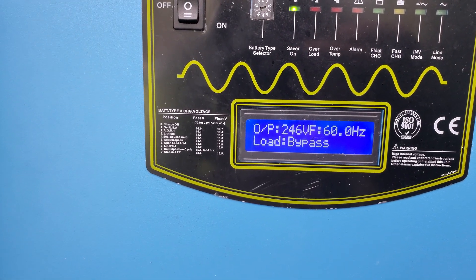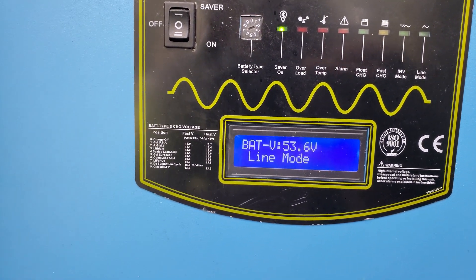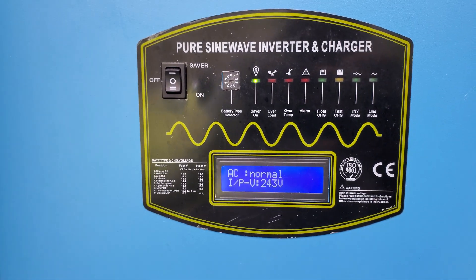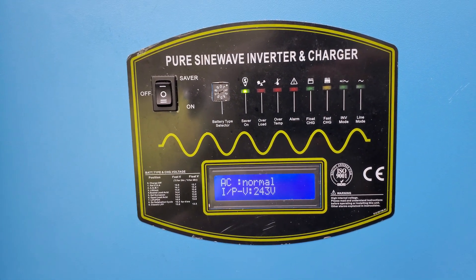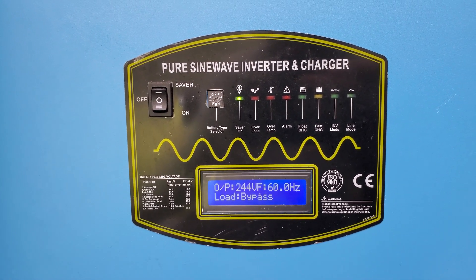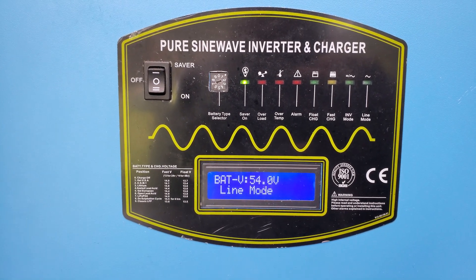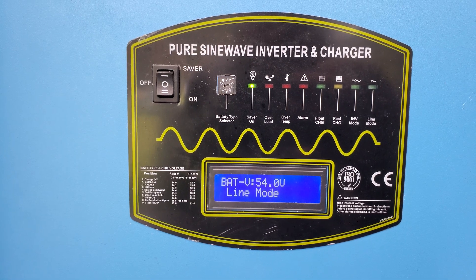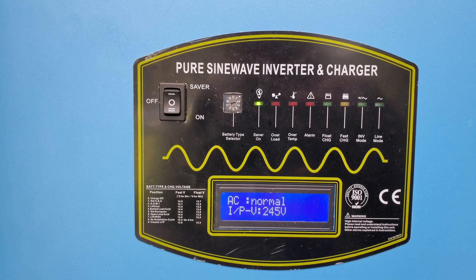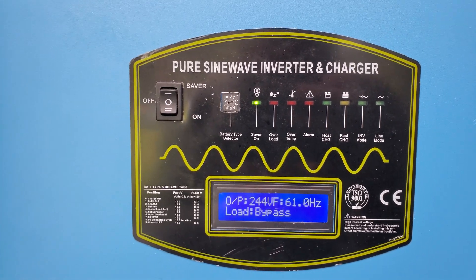The input is normal, load bypass is normal, and I have not turned off the grid. The meter doesn't show that I've generated any power. Please help — let me know what we need to do to get this to invert and use the battery power that we have.